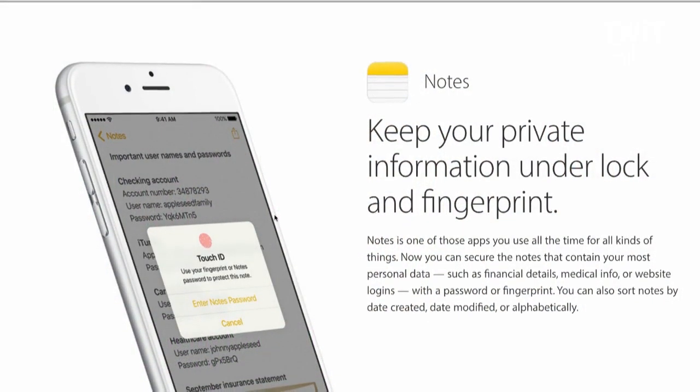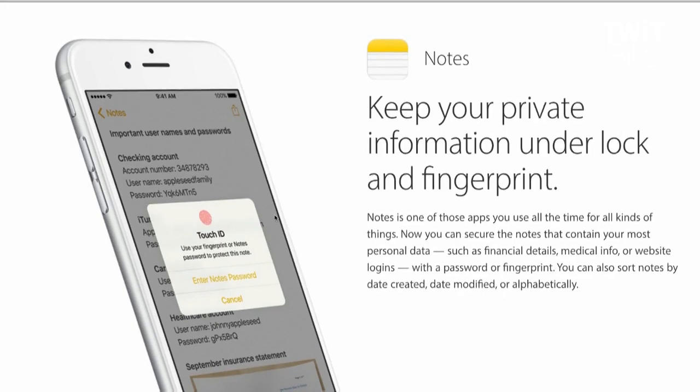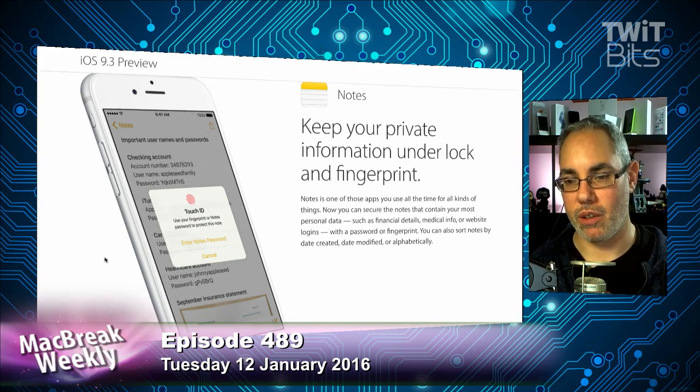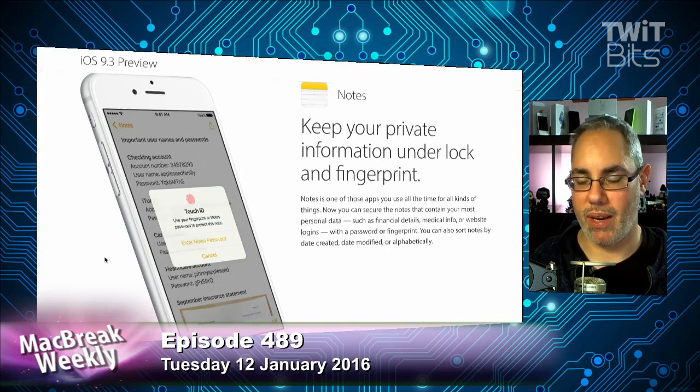The next feature is you can set a password or use Touch ID for your Notes. This shows advances Apple's made with password protecting and biometric protection architecture, though they're only doing it for Notes. You can go into options and make a note a secure note, using either a separate Notes password or Touch ID. You can store things like financial information, health information, and website logins. It's sort of like Apple's version of the secure notes field in a password manager. Ideally, a system-wide version would let you protect messages, photos, or any app on your device.